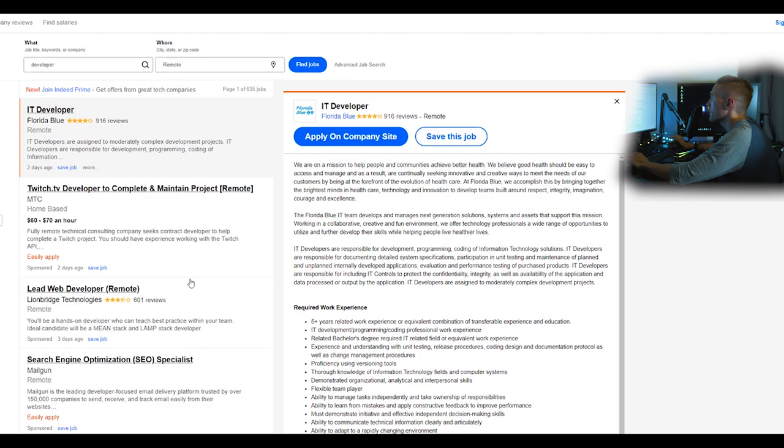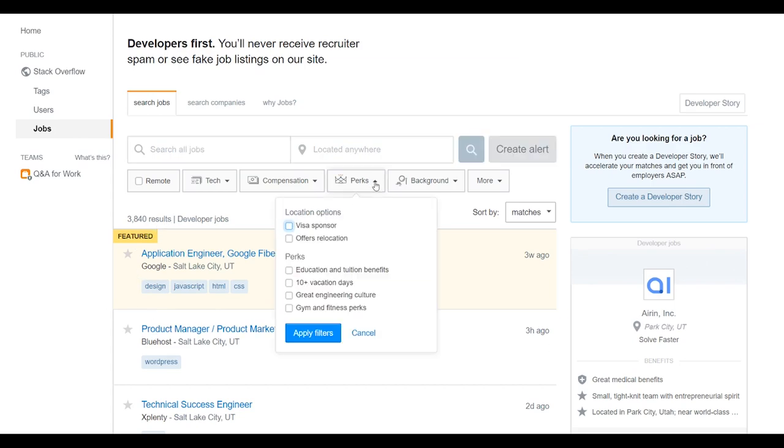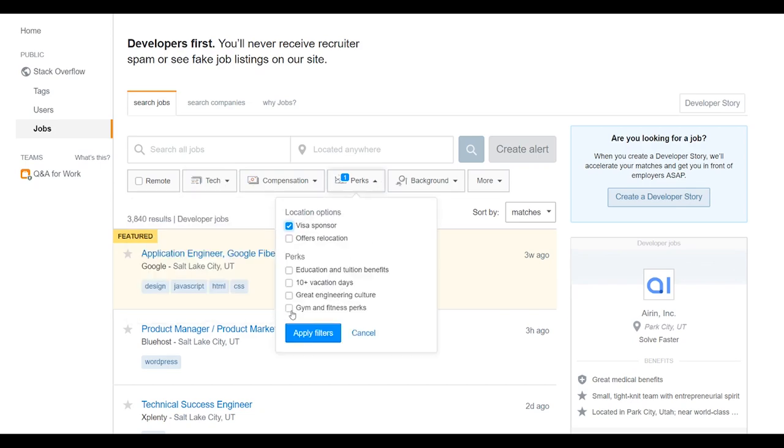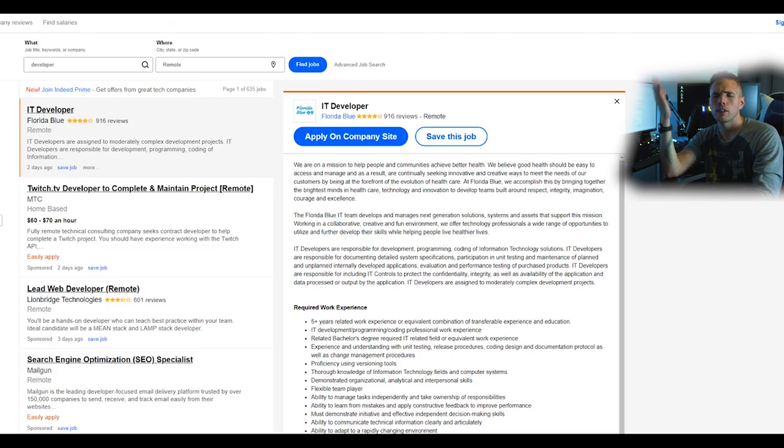Jumping back to Stack Overflow — you can filter by perks including 'visa sponsor,' which I'll discuss in a moment. You can also filter by 'offers relocation.' There are some useful filters, though perks like 'great engineering culture' are vague. Stack Overflow is the only site I know off the top of my head with a dedicated visa sponsor filter, making it a great place to find companies willing to sponsor your move.